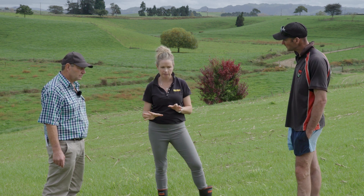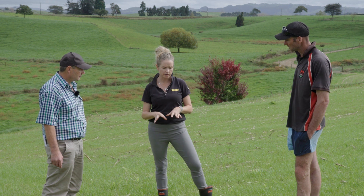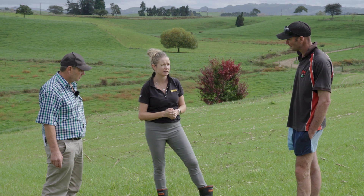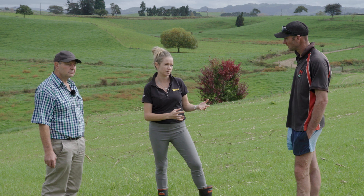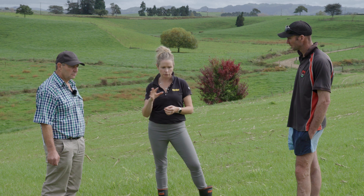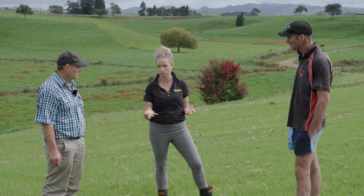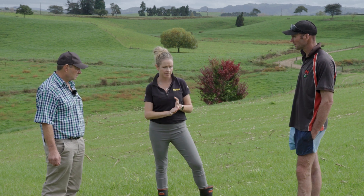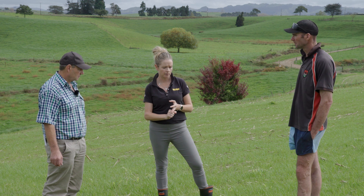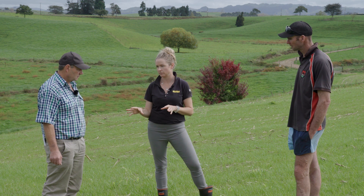So this paddock was three years in maize and then annual. The other thing we can do is look to the history of the paddock to figure out what's going on with persistence. We know certain crops or cultivation methods can be hard on the soil structure, in which case we've just got to be even more careful with that paddock going forward.